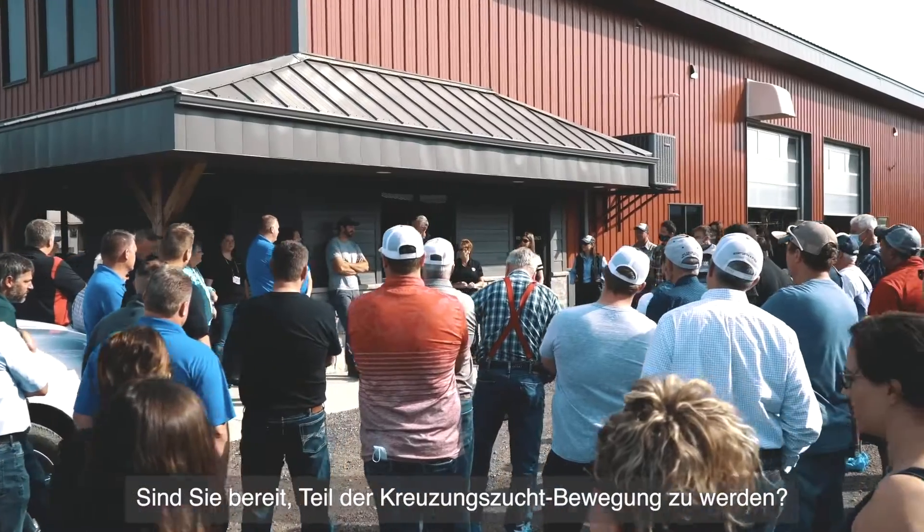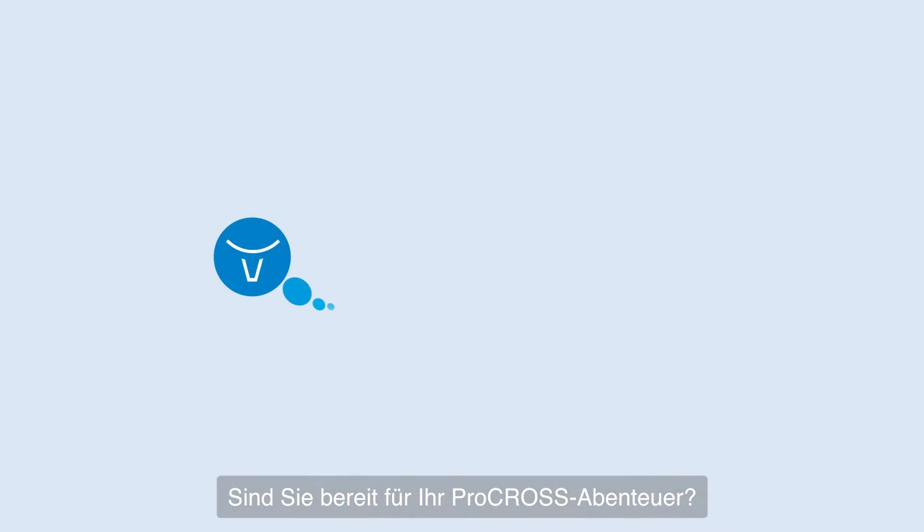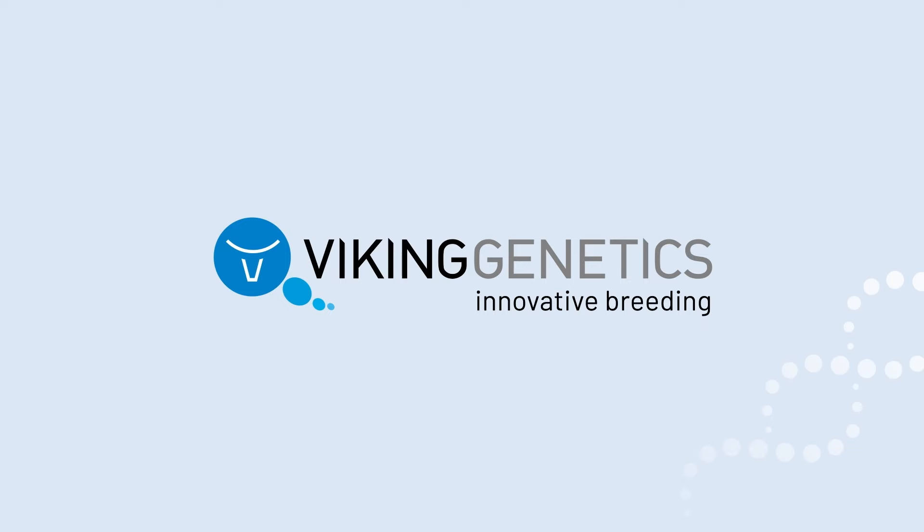Are you ready to join the crossbreeding movement? Are you ready to start your ProCross dairy adventure? Viking Genetics — innovative breeding.